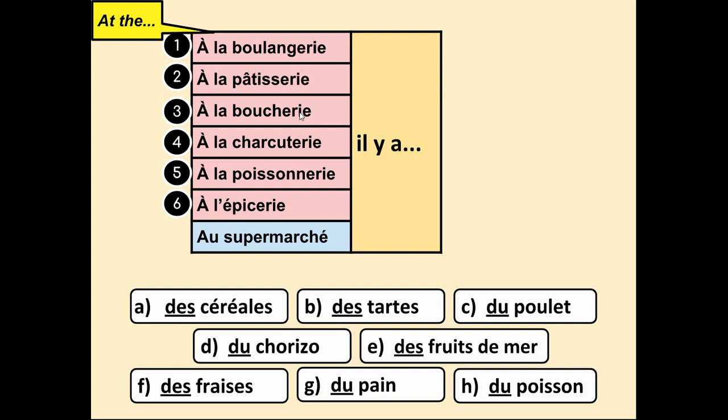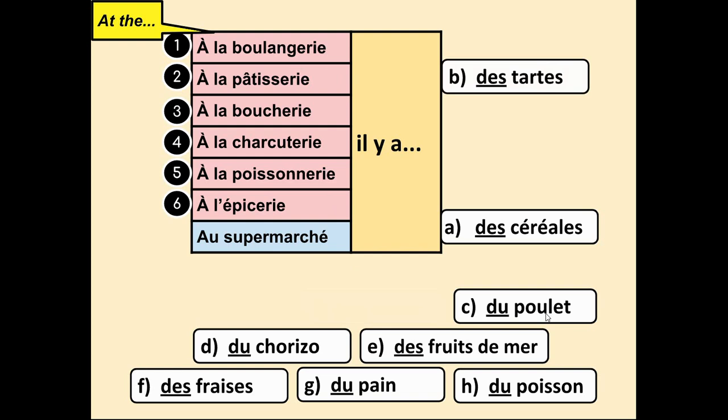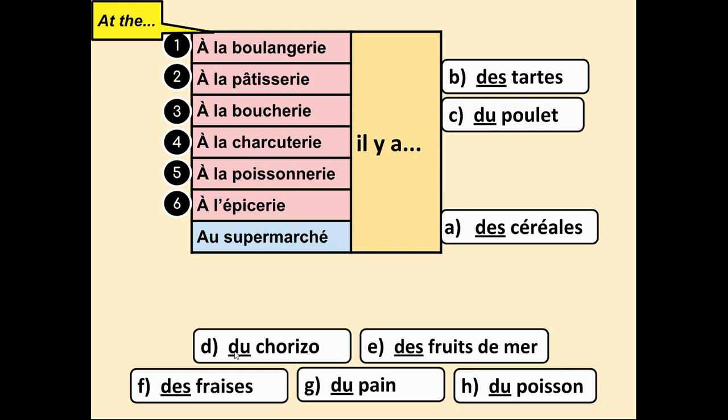Let's have a look at the answers. A — des céréales, cereals — we couldn't buy it anywhere but à l'épicerie, so: à l'épicerie il y a des céréales. Il y a des tartes — also à l'épicerie. Du poulet — chicken — that would be the butcher's, numéro 3: à la boucherie il y a du poulet. At the butcher's there is some chicken.